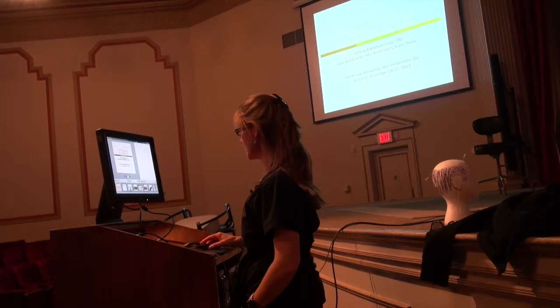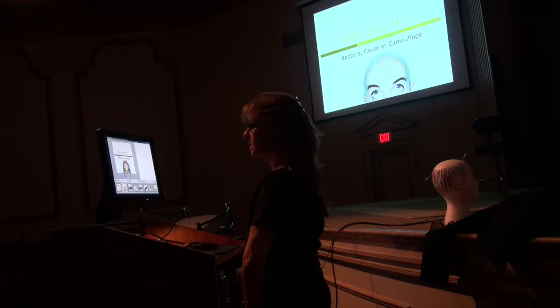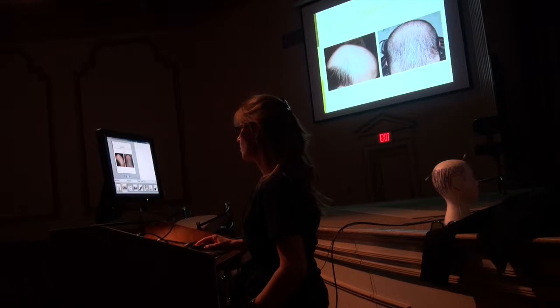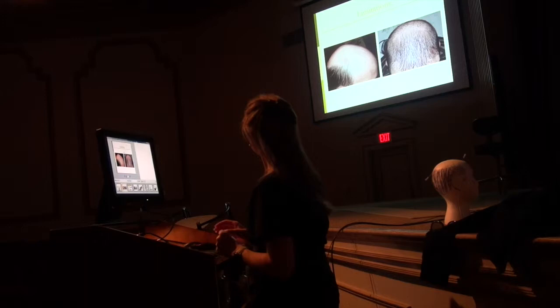I'll be as quick as I can because I know it's already time for break. I have nothing to disclose. When the patient comes to you, they can be in a situation where you have to judge when not to do the surgery and help them with something else. So the question is: do we restore here, do we cover, or camouflage? This presentation will focus on knowing what is available and how to make the judgment.